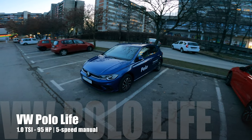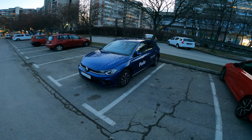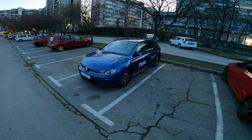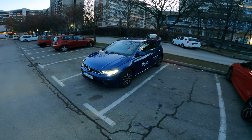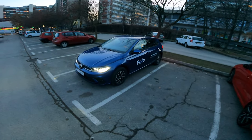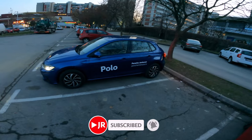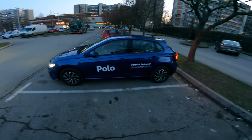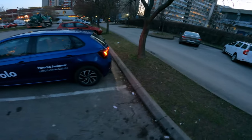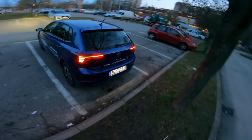Ladies and gentlemen, welcome to a new review. In front of us is the new Volkswagen Polo, latest generation. This is the Life package. We have the basic LED headlights and a beautiful blue metallic color. This is the 95 horsepower 1.0 petrol three-cylinder, sitting on 15-inch alloys — a very comfortable setup.